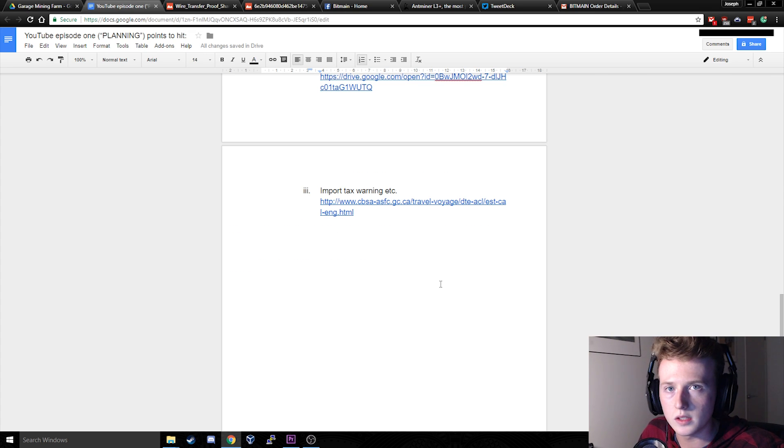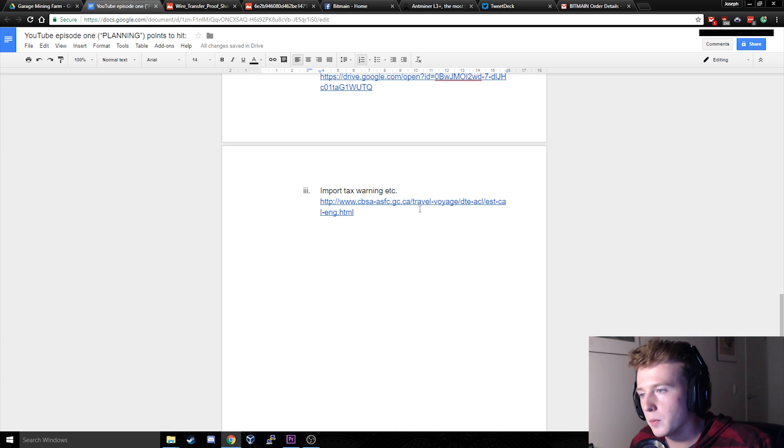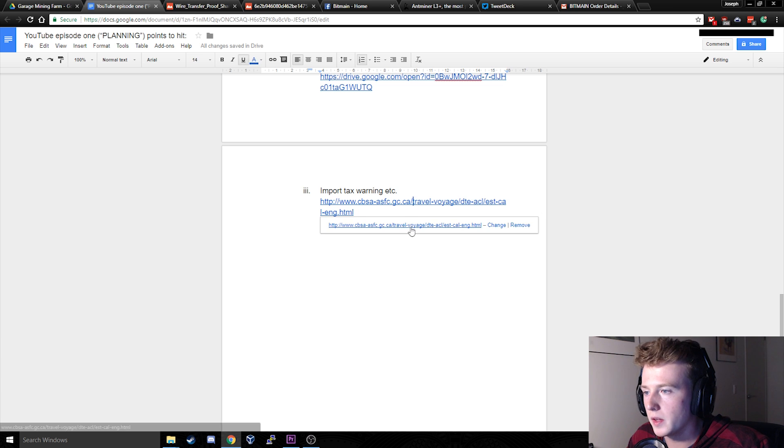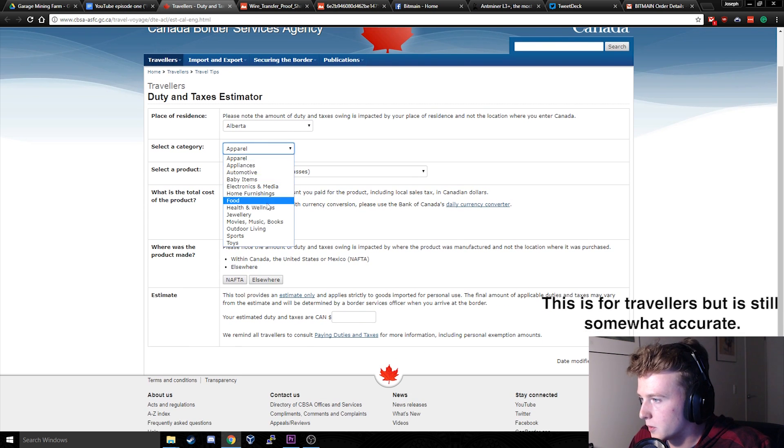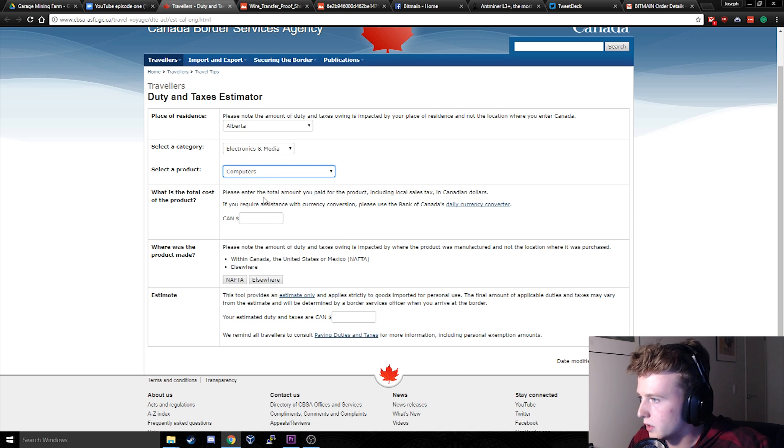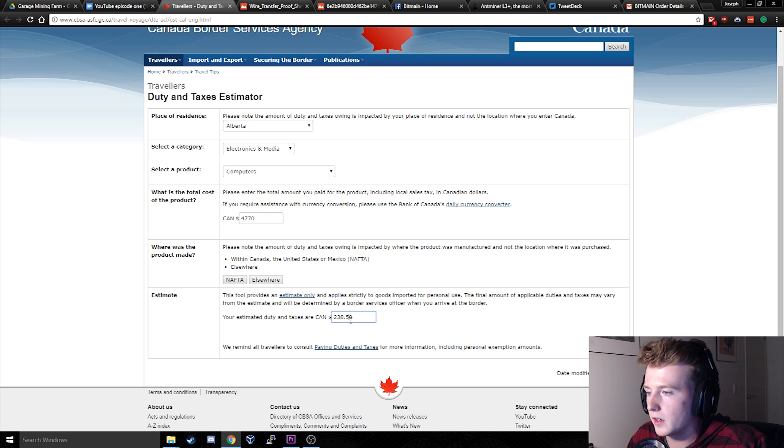The last thing I'll mention is that I found out there are going to be some import taxes on the equipment we ordered. I went to a website, entered our information — electronics, computers, about $4,700, shipping from outside NAFTA — and we're going to end up paying about $238 Canadian in taxes when the machines arrive. So keep that in mind when ordering.